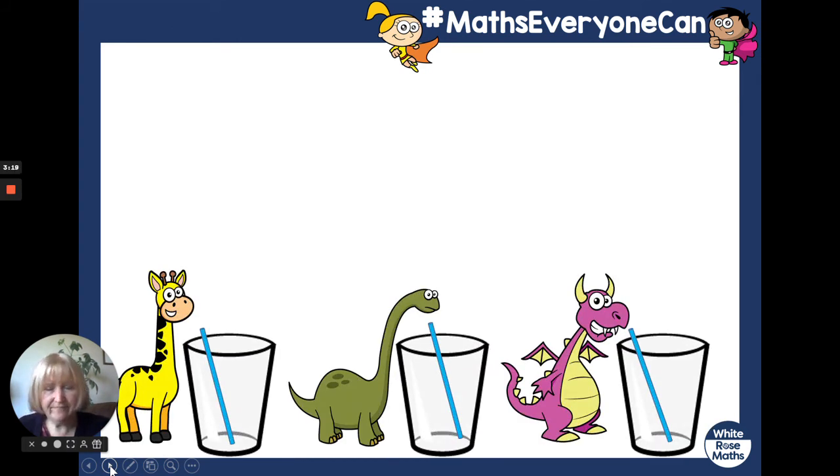Now we've got giraffe, dinosaur and dragon. They've got a glass each and they've got a straw. We're going to fill up and give them all a drink. I wonder who's going to drink the most? Have a guess. Let's see. Giraffe drinks that much — he wasn't very thirsty, he drank a little bit. Dinosaur drinks all of it — he was really thirsty, now his glass is empty. Dragon drank nearly all of it, but there is a little bit of juice left at the bottom of his glass.